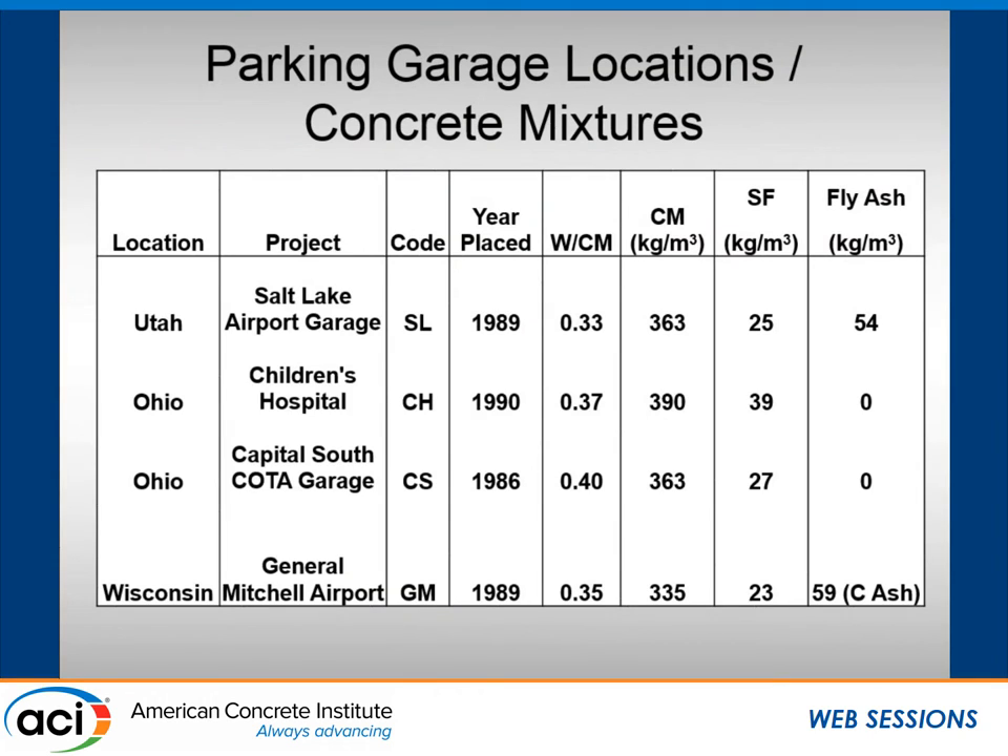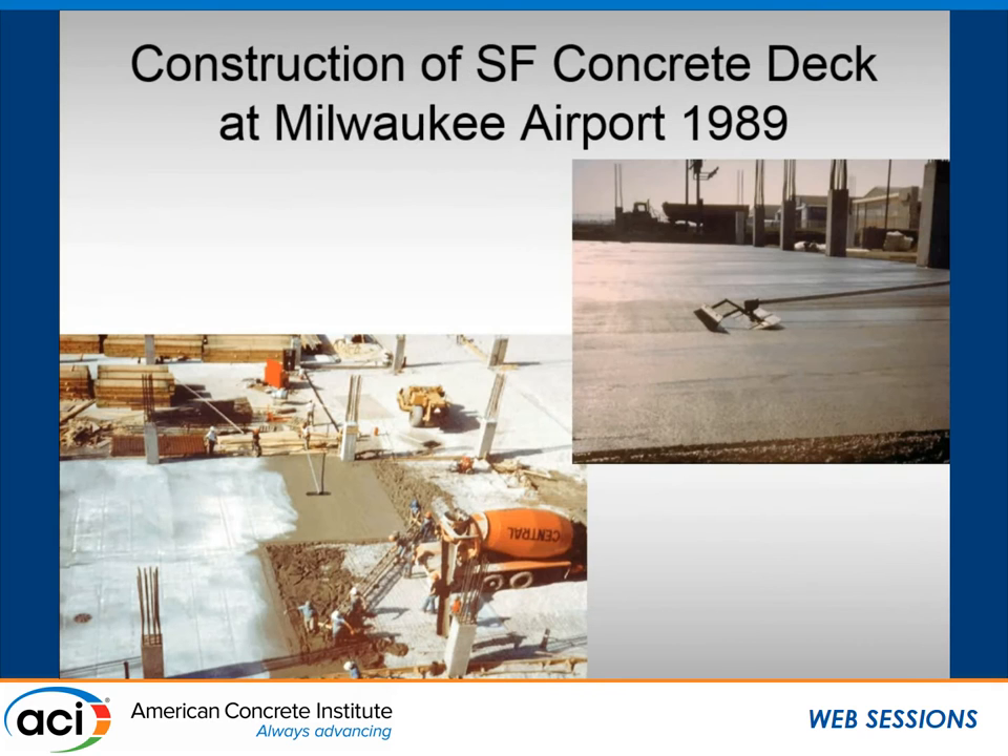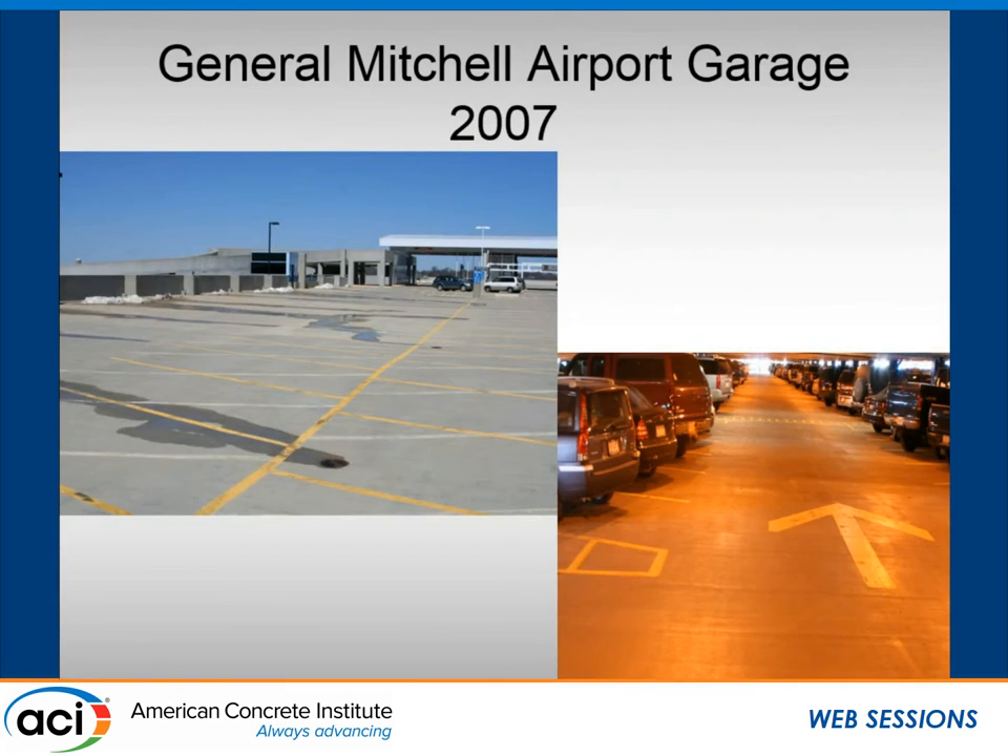Moving on to the parking decks: there were decks taken in Utah, two in different locations in Ohio, and one in Wisconsin at the Milwaukee Airport. The Milwaukee Airport garage was built in 1989 using a 0.35 water-cementitious materials ratio concrete with silica fume. The Utah Salt Lake garage, built around the time of the Salt Lake Olympics, used fly ash and silica fume, whereas the two Ohio garages were done with straight silica fume. Construction photos provided by Tony show floating, curing compound placement right behind the final tining.